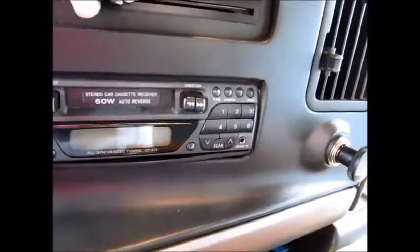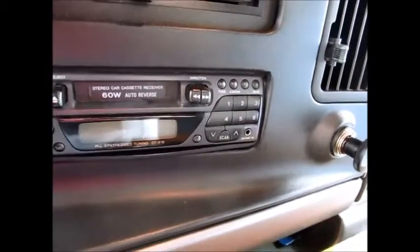41,215 miles. It has an AM/FM stereo CD system. The dash air works — that's blowing nice and cold. The carpets and the seats are in mint condition; they're absolutely beautiful. The inside of the van as far as upholstery is perfect.